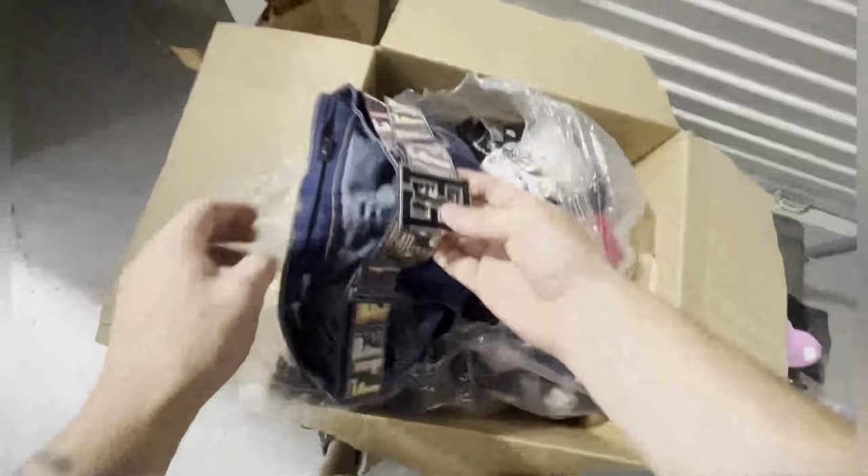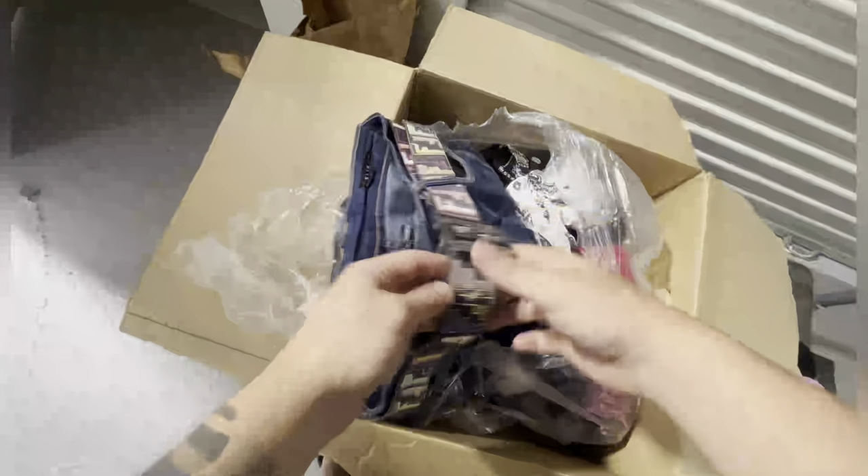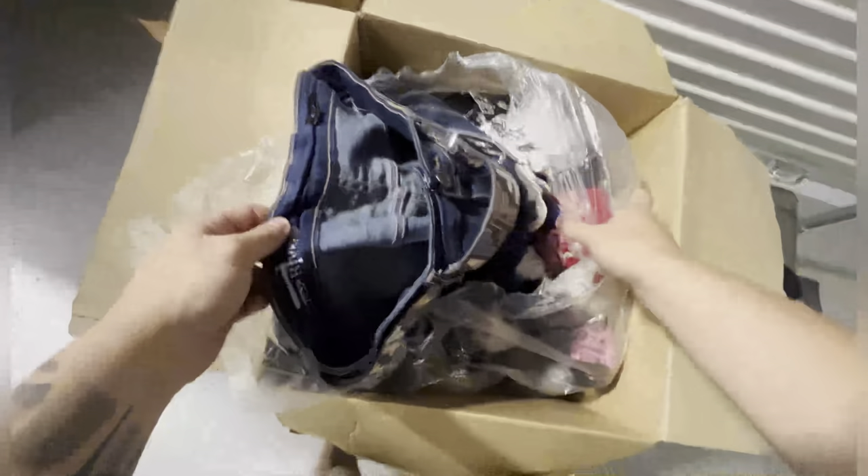We got some clothing. Anything nice? You know, it's funny — I found the same belt yesterday but brand new. That's funny.